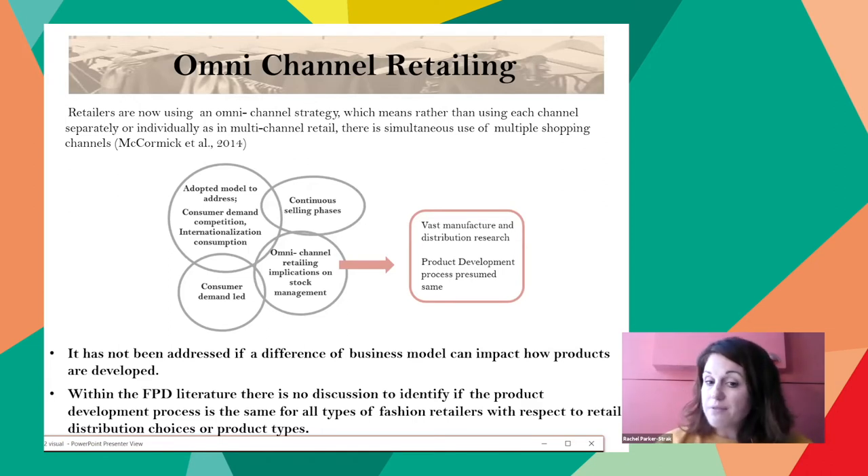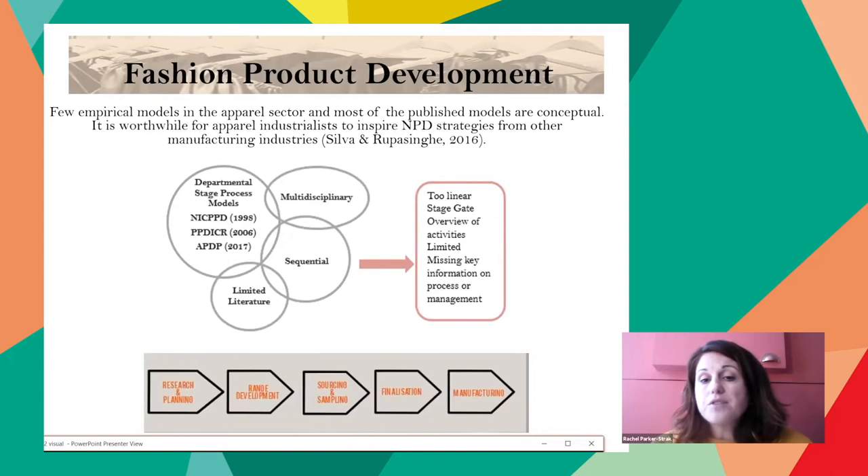There is vast research on manufacturing and distribution approaches for the omnichannel business model, but very little discussion on how this impacts the product development process. Fashion product development is an area limited in the literature. There are a few current theoretical models addressing the process, focusing more on the departmental stage-process models. Three models have been focused on — either the most recent or developed from a review of previous processes. These detailed models give a strong overview of activities and tasks within the process, with some suggestion for improvement in areas of communication, flexibility, and technology. However, there is no real discussion on the management of the process or indication of business or product time. Existing research has made suggestions to look at other disciplines to help improve business practice.